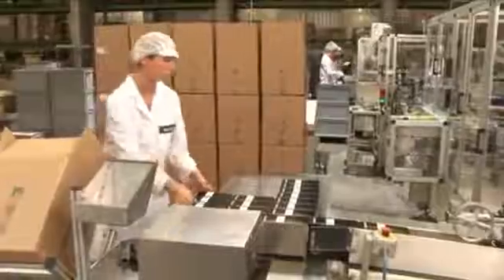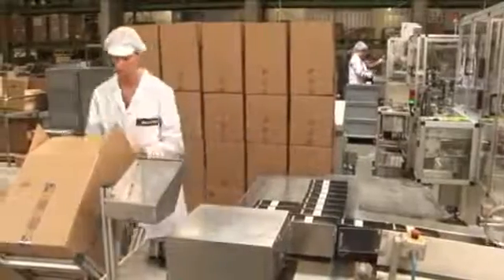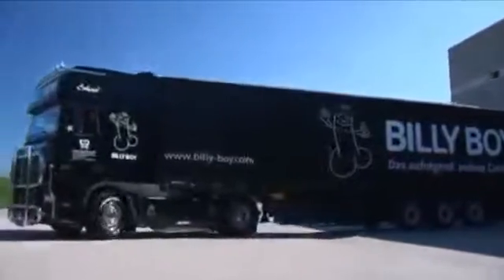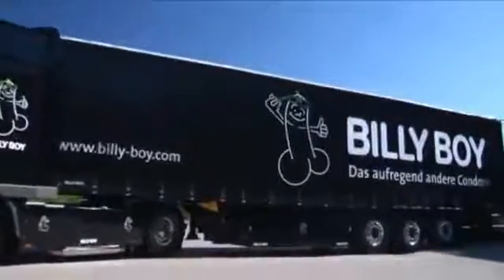Next, the packs are packaged into the respective sales units and into cardboard boxes. Finally, the condoms are sent out to the retailers and thus to consumers all over the world.